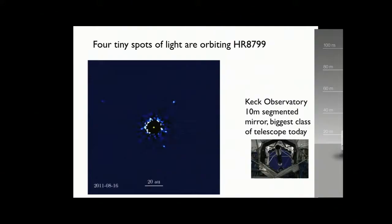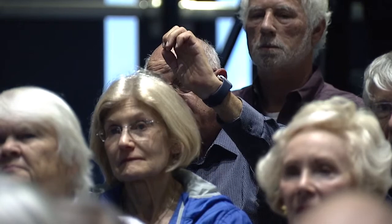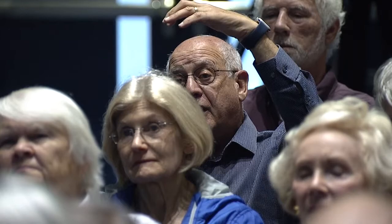Question about how fast these planets orbit: For HR 8799, we can just measure it from the image. The innermost one goes through maybe five to ten percent of its orbit in four or five years, so these are on 50- to 100-year orbits — very far-out things. Smaller planets obviously would be much closer and much harder to detect like this.